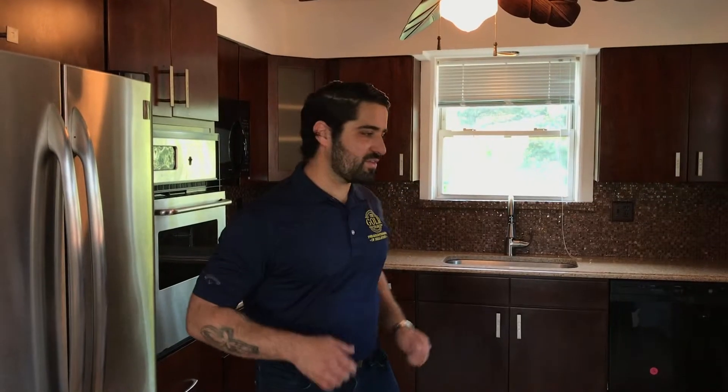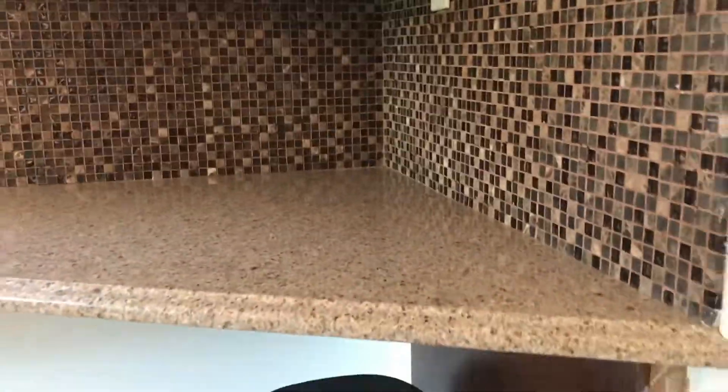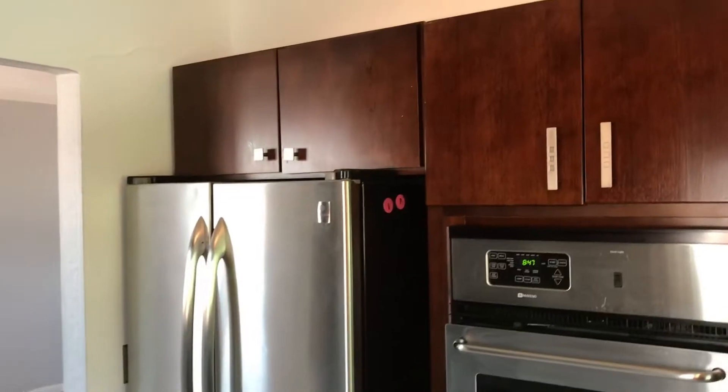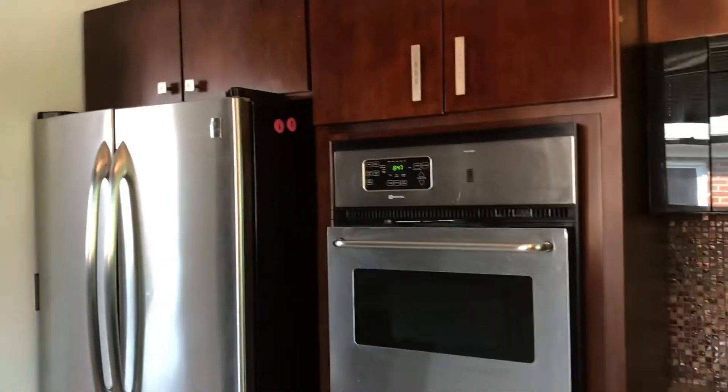There's a spacious and formal dining room almost the size of a bedroom. This spacious kitchen features a breakfast nook, marble countertops, plenty of cabinet space, and stainless steel appliances.